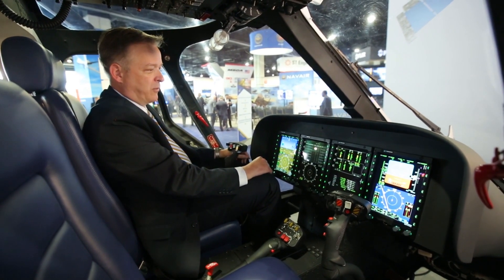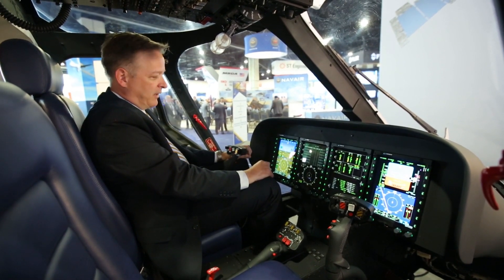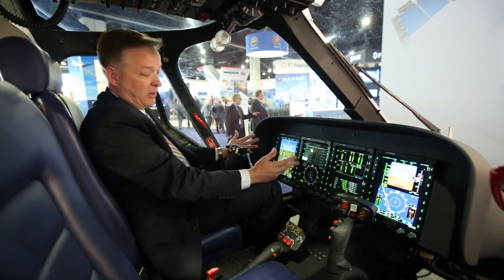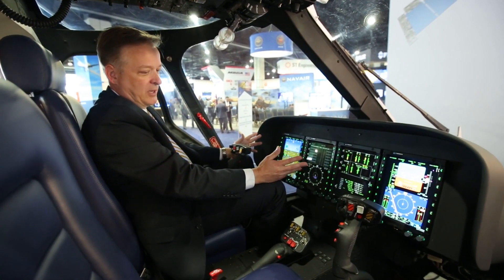The displays are fully redundant — everything I can control on one side I can control on the other side and vice versa. The capability of this cockpit is also measured in terms of visibility outside the aircraft, and it has excellent forward visibility for the VFR portion of flight training as well.